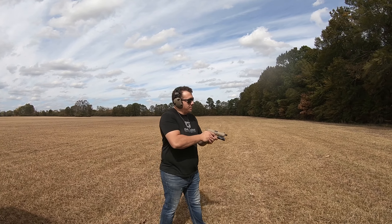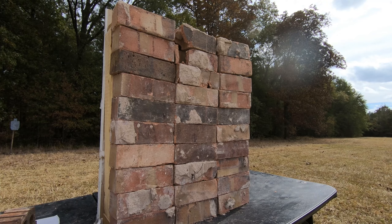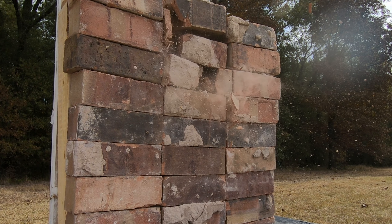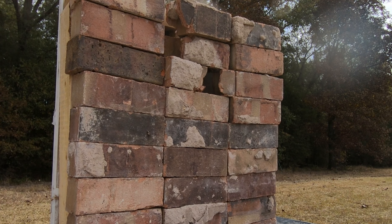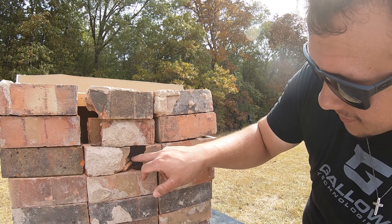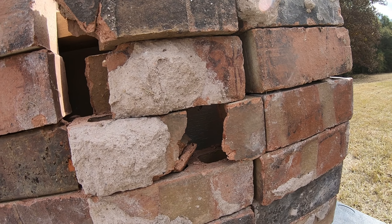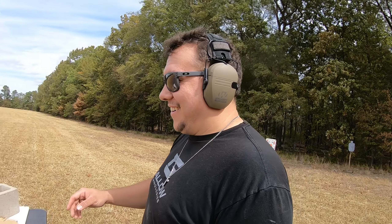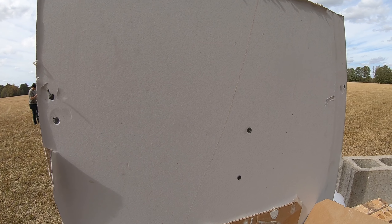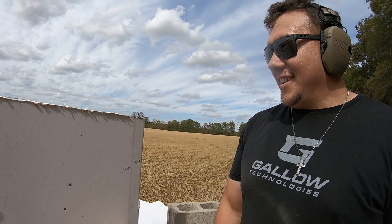Let's just hit that wall one time. Sorry about the wind noise — we're still filming on GoPro, we don't have all the fancy equipment yet. So check this out — we just missed the 2x4 again, we hit right where the .22 hit. Let's check and see if it went through. Wow — guys, we got nothing. The big powerful .45 still couldn't go through it.